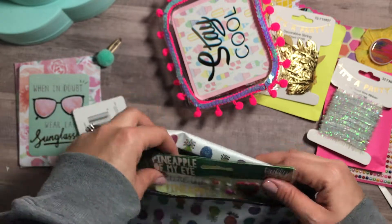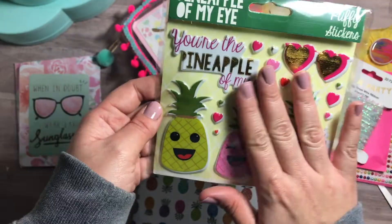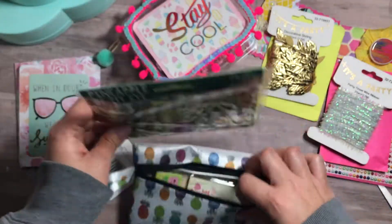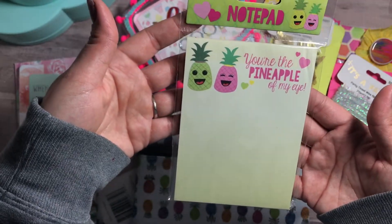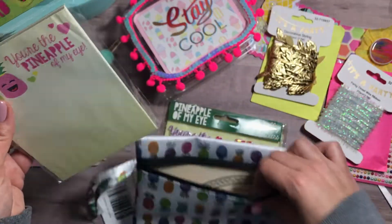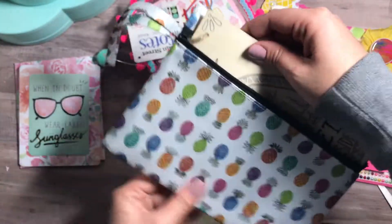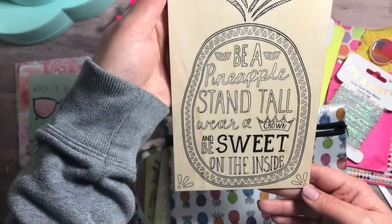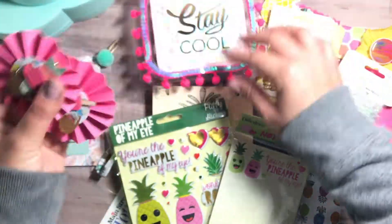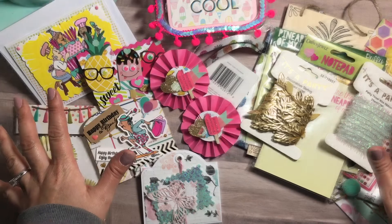Liana, you spoiled me for my birthday! Look at these puffy stickers — I love these! Everything goes so well together. 'You're the pineapple of my eye' — so cute! I saw her haul these. And last but not least, in the cosmetic bag: 'Be a pineapple — stand tall, wear a crown, and be sweet on the inside.' How sweet are you to send me extras!